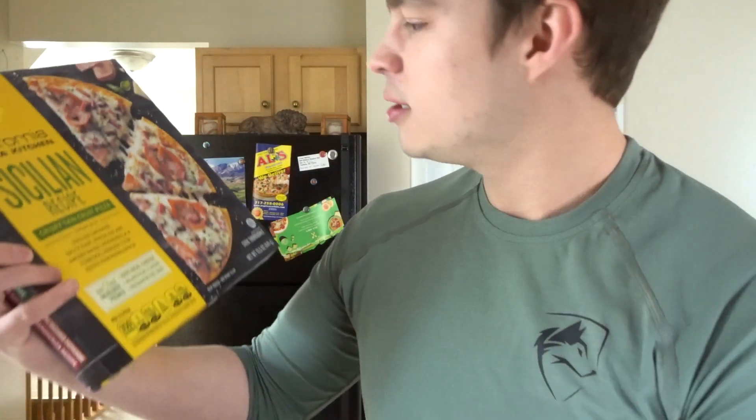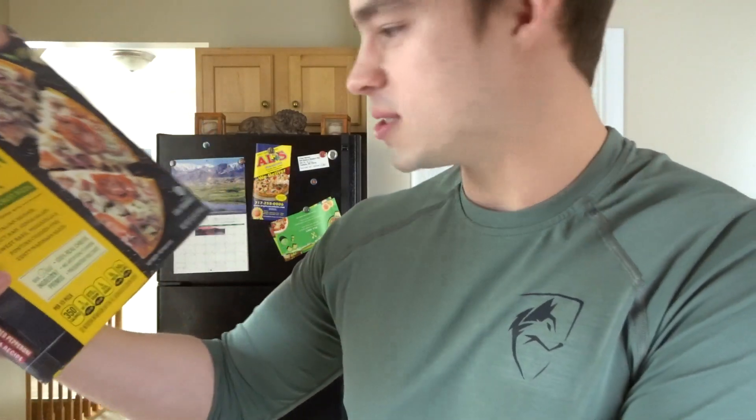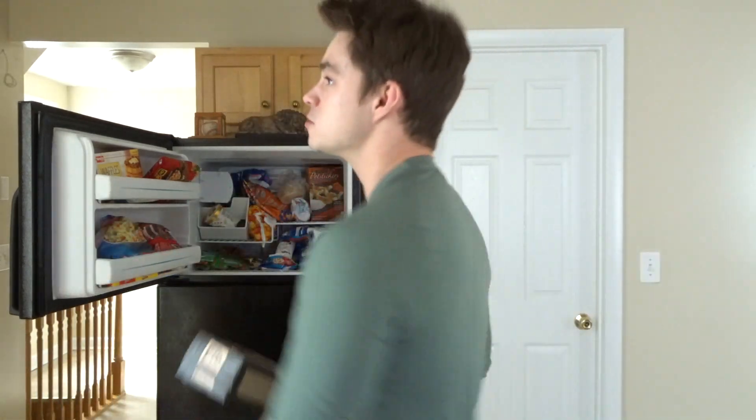This one is the barbecue chicken flavor — my favorite. I also got the Sicilian recipe, which I've never tried before — it has Italian sausage, spicy ham, salami, and sweet basil.